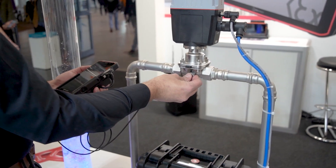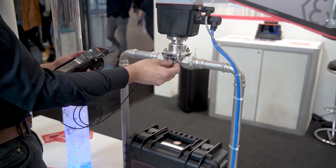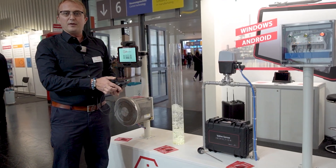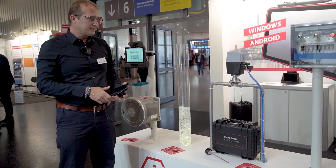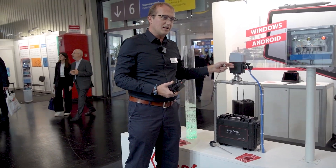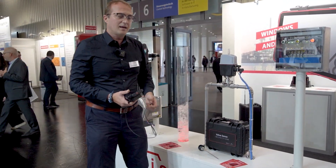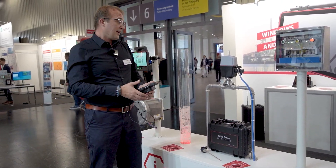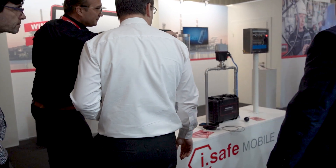We have built up a stand here to tell you about our new ValveSense system, which we developed together with our Austrian partner Sen7. This system is designed to detect internal leakages in valves and give our clients the opportunity to tell if their valves are leaking or not.